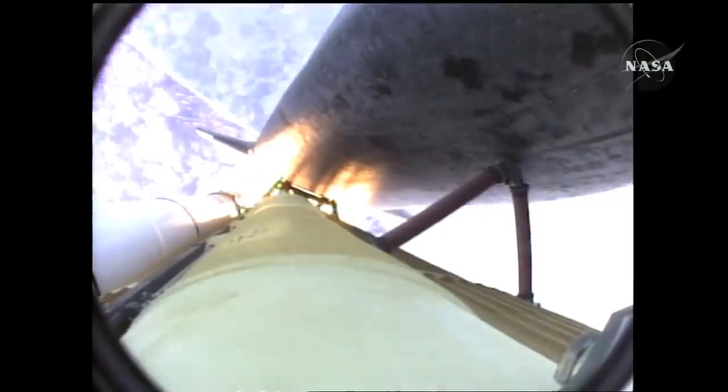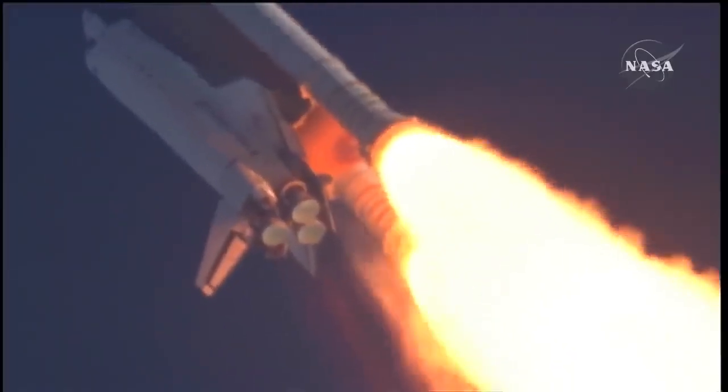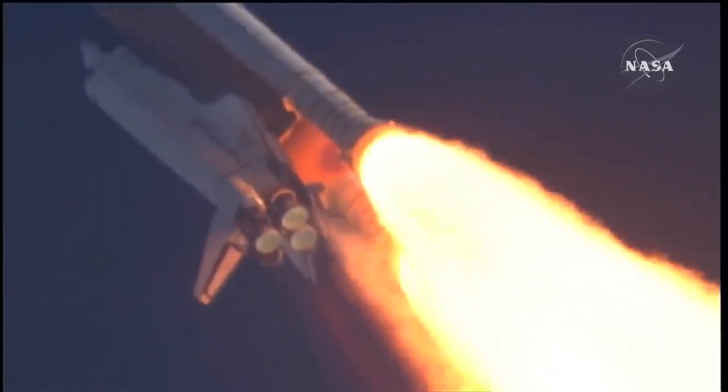Fifty-five seconds into the flight, all systems operating normally. 900 miles an hour — the speed of Atlantis right now — six miles in altitude, nine miles downrange.